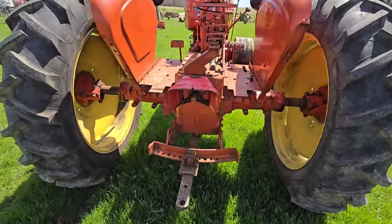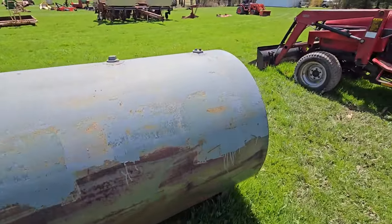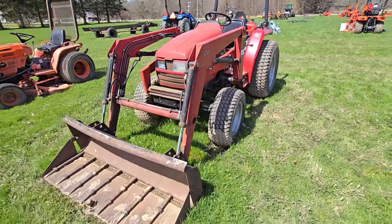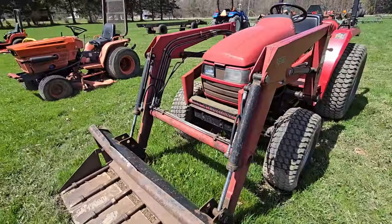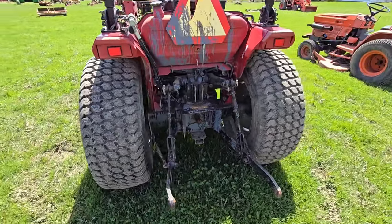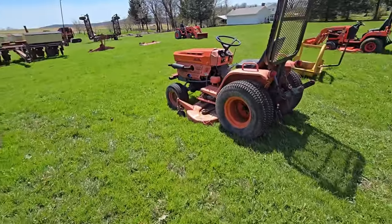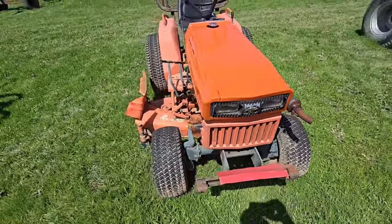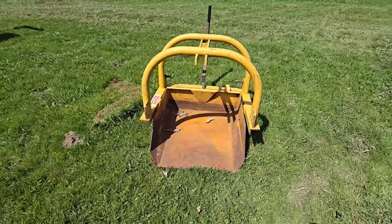Here's what the back end looks like. Here's a fuel tank. Here's a Case International 1140. Looks like you've got a manure fork bucket there. You do have some hydraulics in the back here. Here's an old Kubota — I don't see a model number on it. It's got a belly mower. There's another scooper three-point hitch.